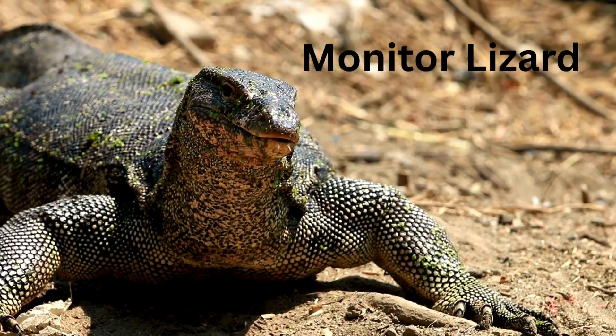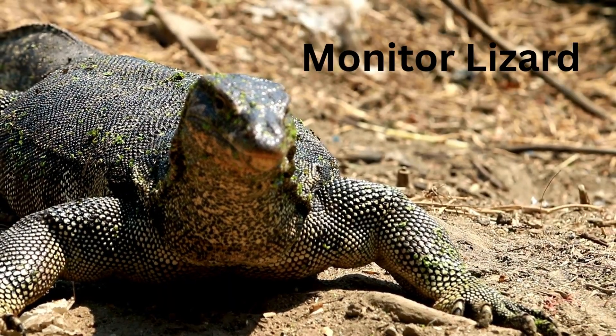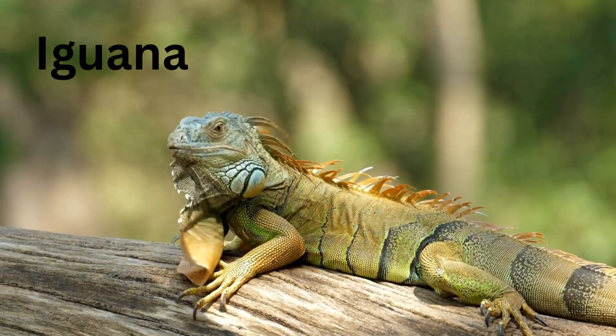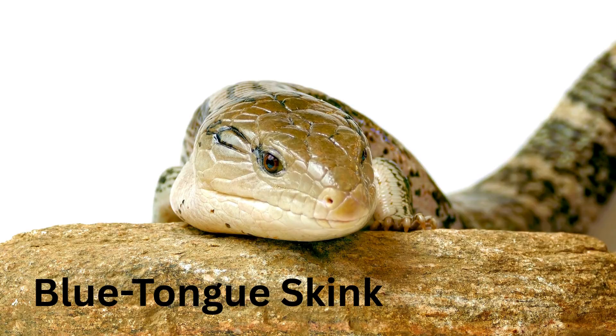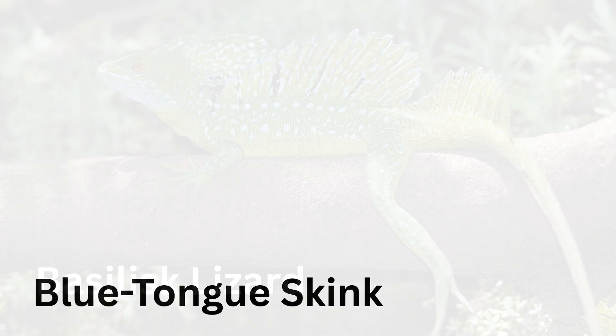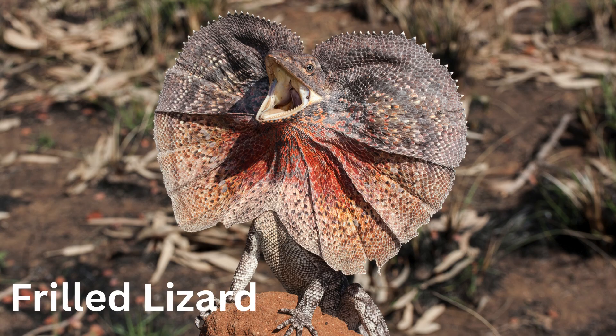Monitor Lizard — long tail, long tongue, and sharp claws. Iguana — loves to chill in the trees and munch on leaves. Blue Tongue Skink — sticks out its bright blue tongue. Peek-a-boo! Basilisk Lizard — it can run across water. Really! Frilled Lizard — pops out its frill like an umbrella when surprised.